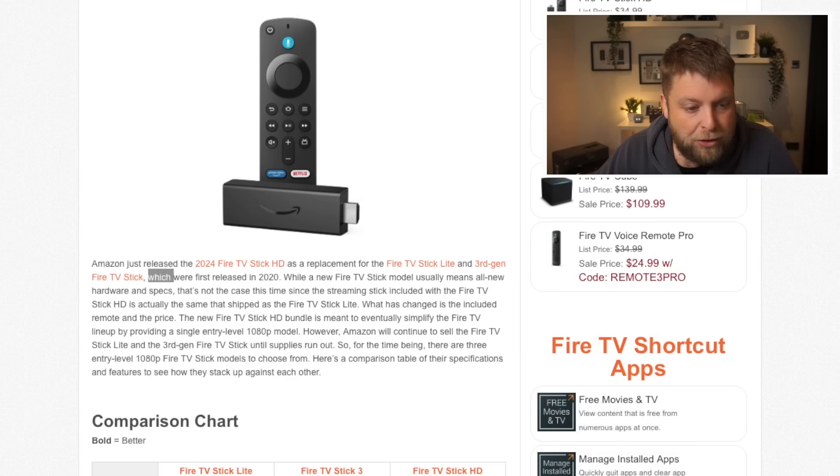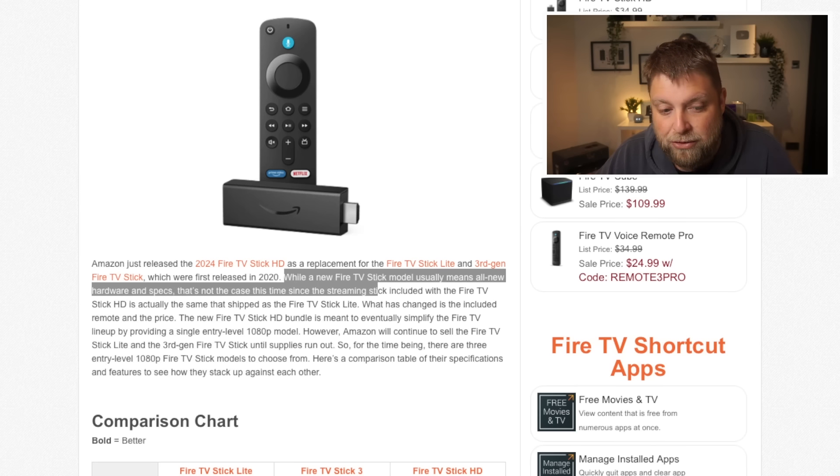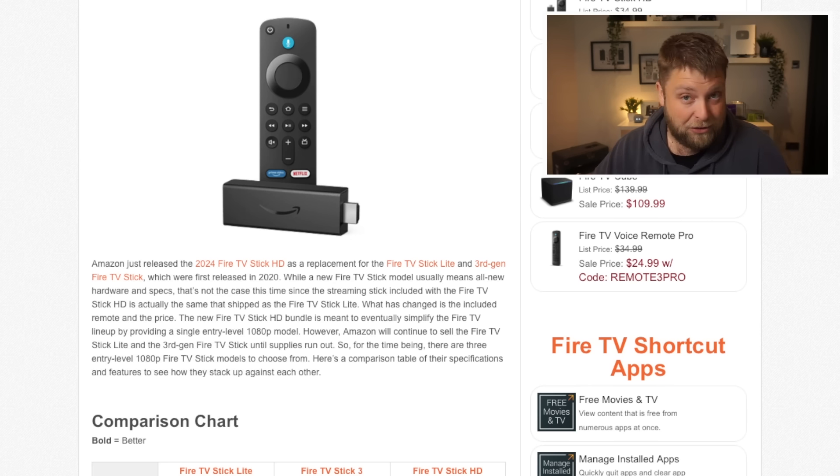The 2024 Fire TV Stick HD is a replacement for the Fire TV Stick Light and third gen Fire TV Stick. Those devices were released in 2020. While a new Fire Stick model usually means all new hardware and specs, that's not the case this time — the streaming stick included with the Fire TV Stick HD is actually the same as the Fire TV Stick Light.